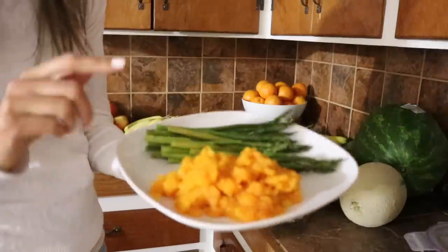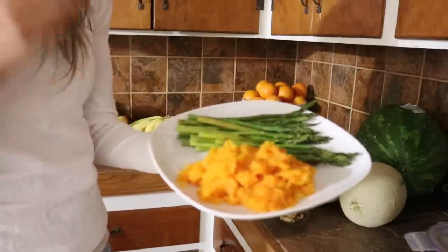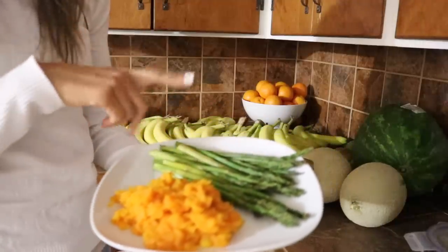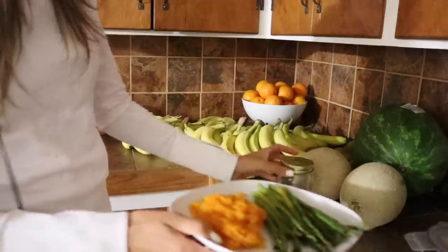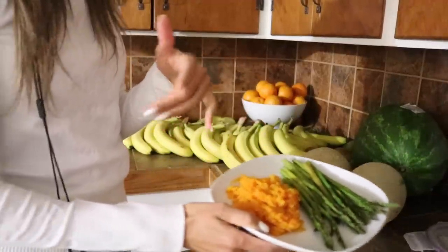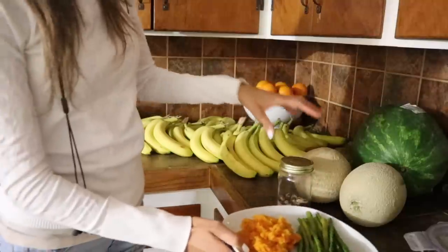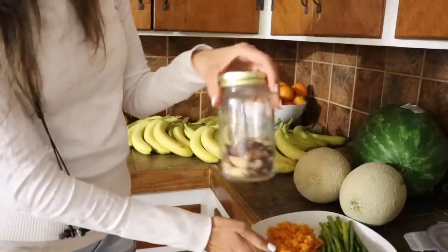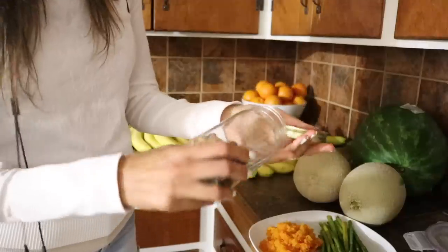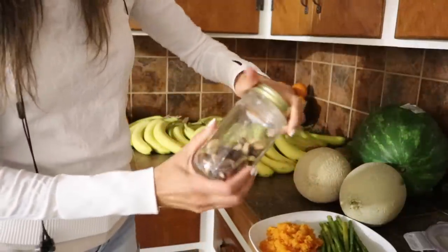For dinner tonight I've got butternut squash - I just made a mash out of it. That's the butternut squash we bought earlier at Sprouts. And I've got my roasted asparagus. I think that's all I'm going to do for dinner tonight - I'm still pretty full from the smoothie bowl. It turned out bigger than I thought, like a double serving. And then I've got my Brazil nuts here - I'm just going to have one of these for my selenium for today.